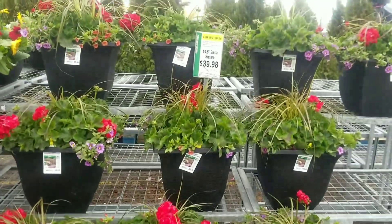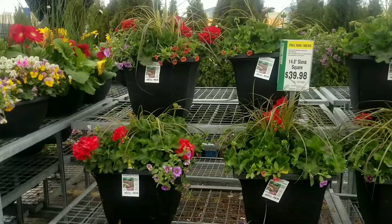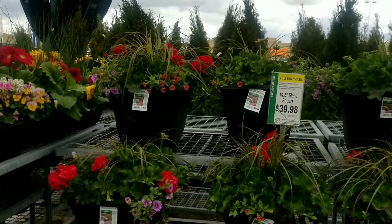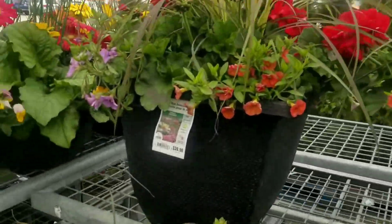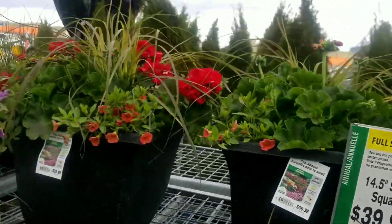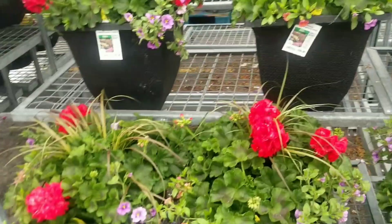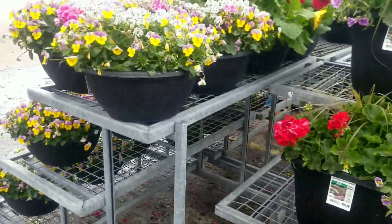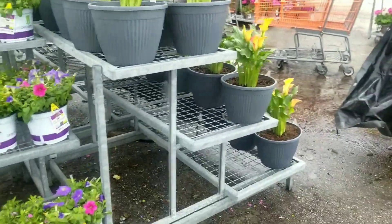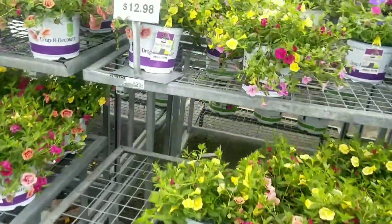To begin, they have some nice lovely pots — good size, 14.5 inch square pots. These are $39.98, so $40 for a 14.5 inch square pot. Lovely pot with a lovely mixture of flowers.